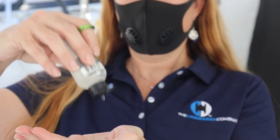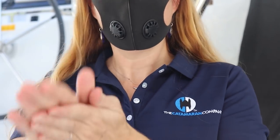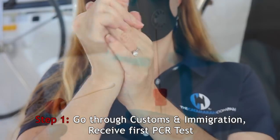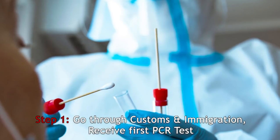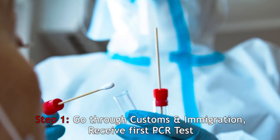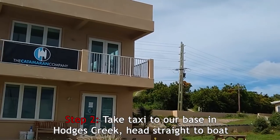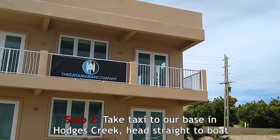Before we get there, I would like to go through what you can expect while traveling here. Once you get off the plane, you'll be required to wear your mask at all times and wash your hands frequently. You'll go through customs and immigration and you will receive your first PCR test. You will also get a monitoring device. You will then take a taxi to our base here in Hodges Creek where you will need to go directly to the boat.